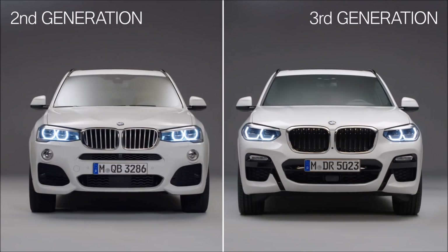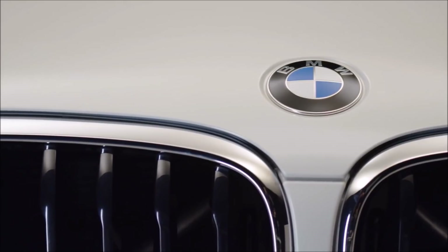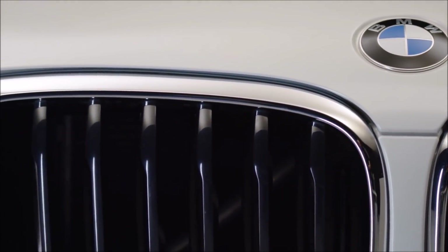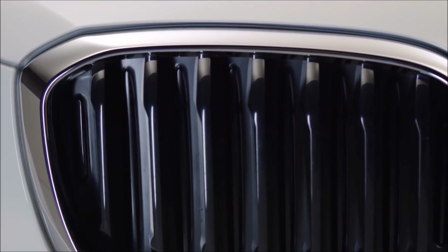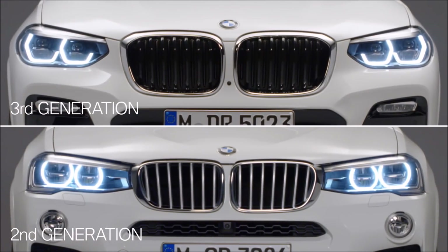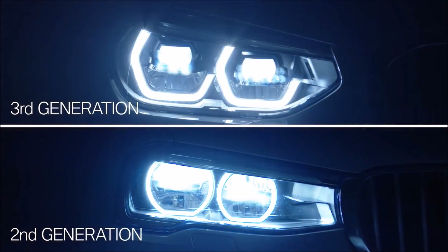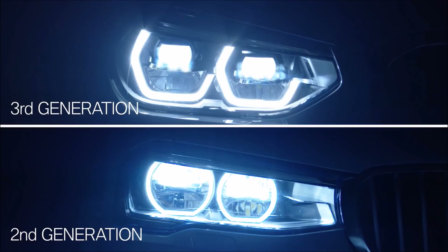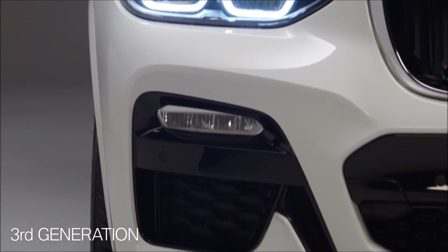One of the most visible changes is the bigger kidney grille. The grille vanes can be opened and closed, leading to better aerodynamics and fuel consumption. Eye-catching are the headlights. The third generation comes with new front lights. Striking is the so-called icon light, and also new is the design of the air intakes.